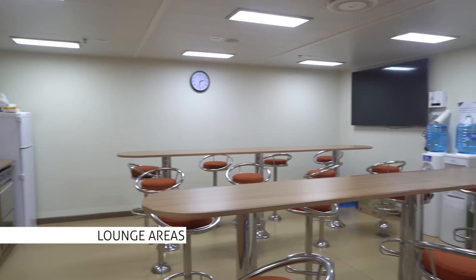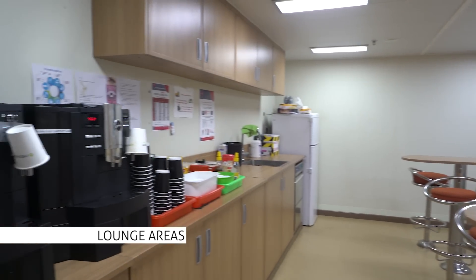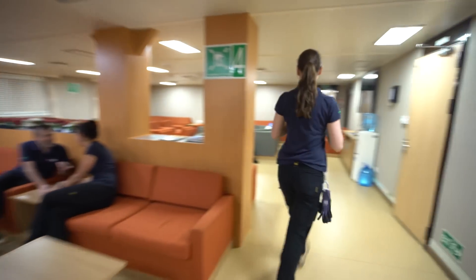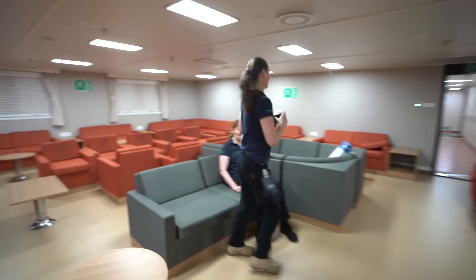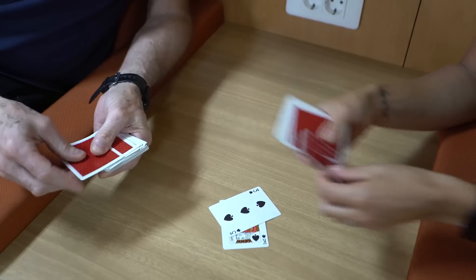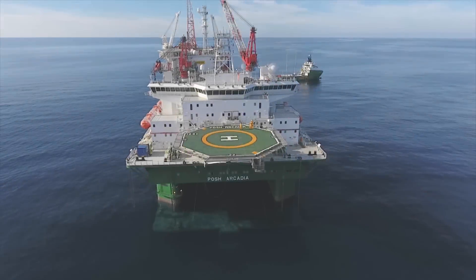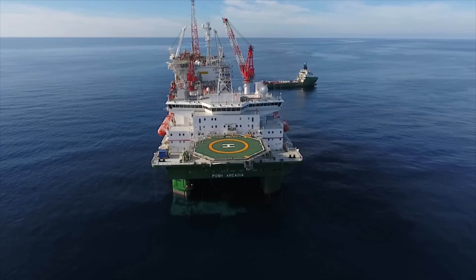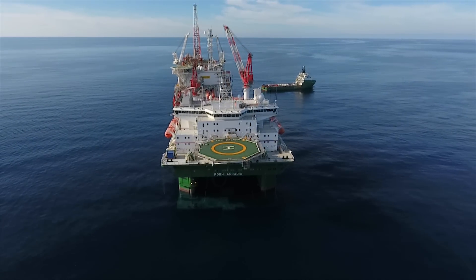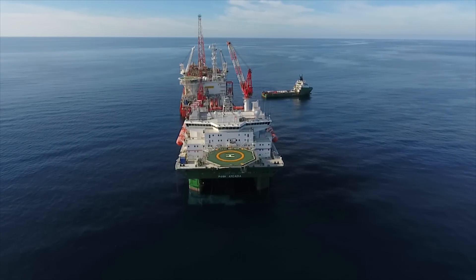A spacious lounge area is open to all to grab a drink, relax and unwind after a day of hard work. The Posh Arcadia provides a comfortable, safe and enjoyable environment for all personnel. It's not just an accommodation vessel — it's the offshore headquarters for your next project.